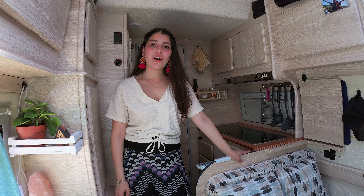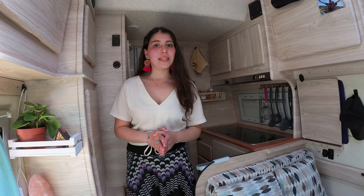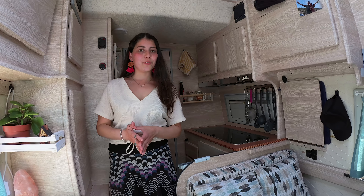Ciao, benvenuto sul canale Van Golden e a bordo del nostro Van Golden. In questo video voglio raccontarti come abbiamo trasformato l'interno del nostro van e come siamo arrivati a questo risultato.